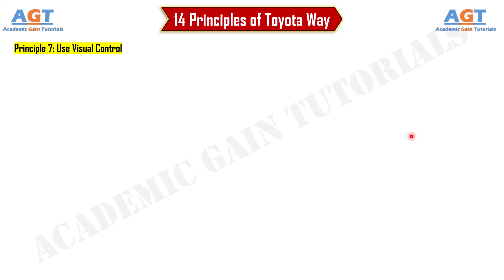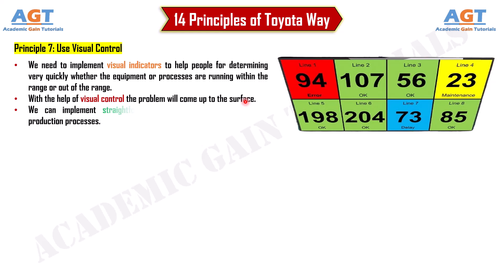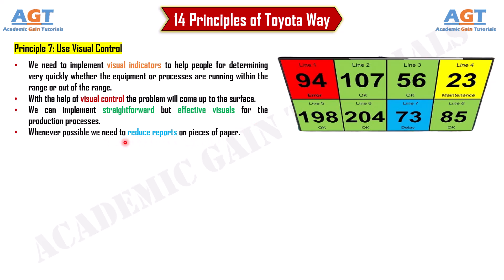Principle 7: Use visual control. We need to implement visual indicators to help people quickly determine whether equipment or processes are running within range or out of range. With the help of visual control, problems come to the surface. We can implement straightforward but effective visuals for production processes, and wherever possible, reduce reports on paper.